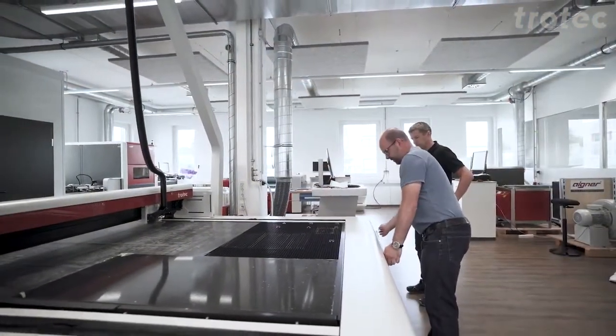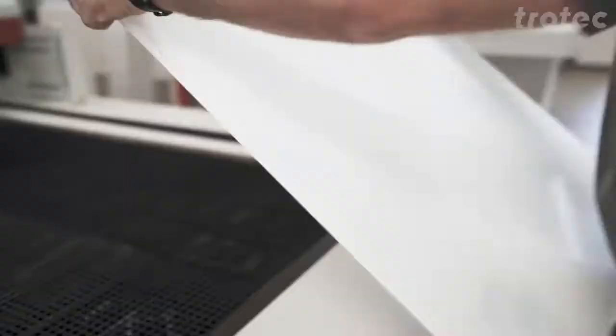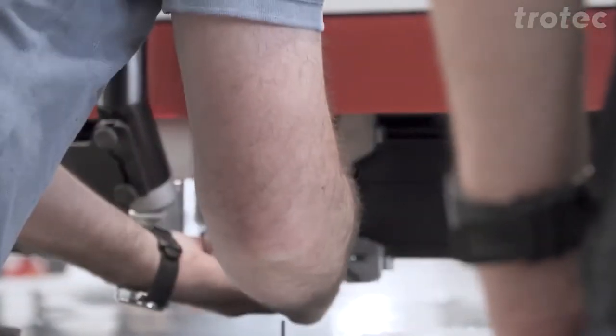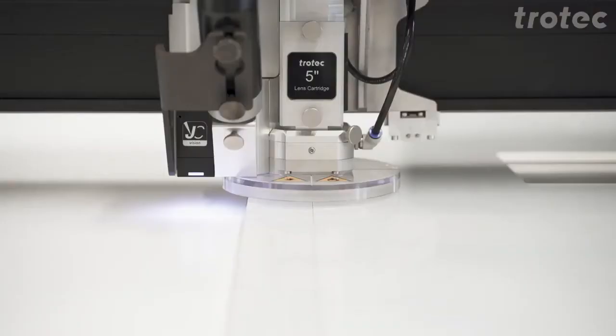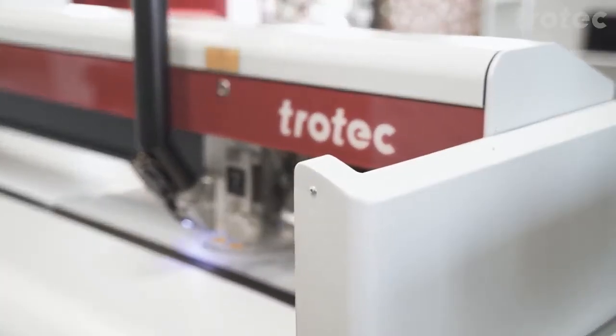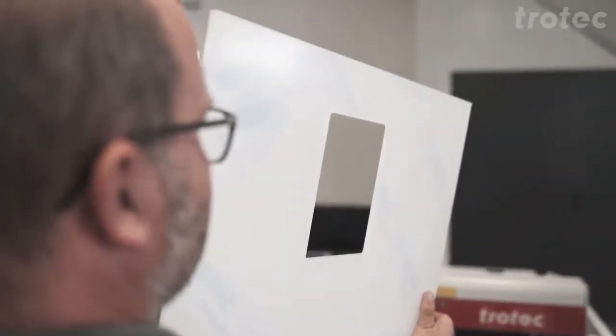Lasers are a great tool for test setups and prototypes due to their flexibility and ease of use. Drawings and designs can be sent directly from the graphics program to our laser software. Trotec laser systems are used in makerspaces and fab labs,